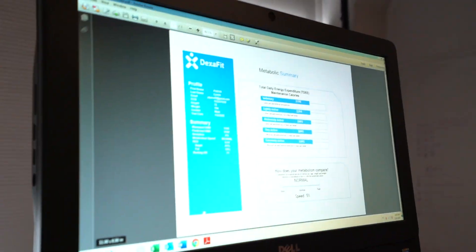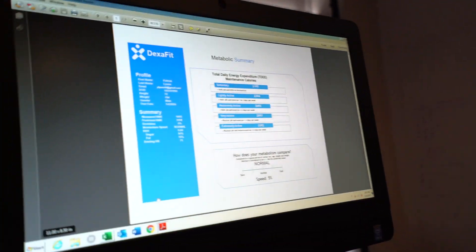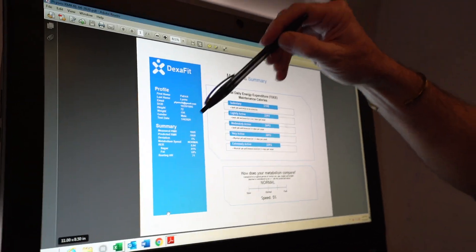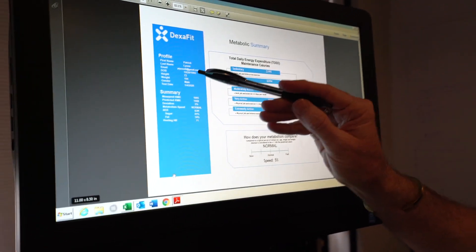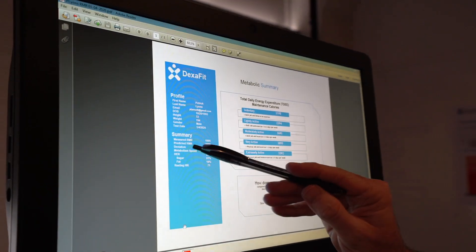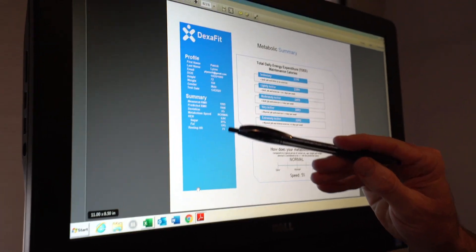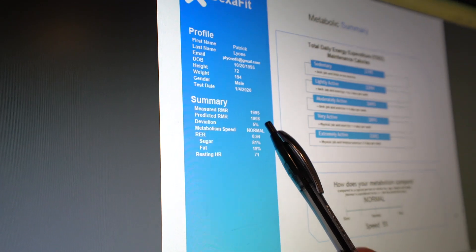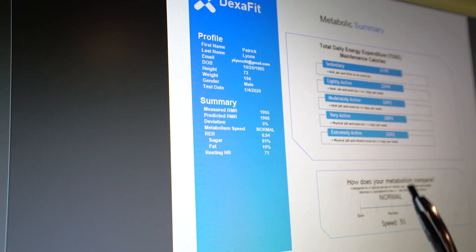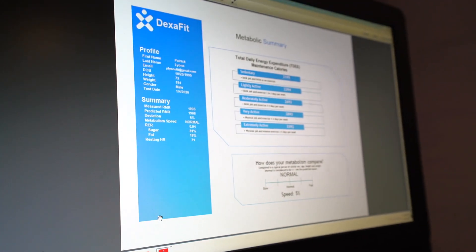So this is our resting metabolic rate report. You're going to get a PDF of all of these, so you'll have an electronic copy. This top section is just the profile information you gave me — nothing new. The computer takes this and does some calculations to give us a prediction. We predicted you at 1,908. We measured you at 1,995. So your metabolism is normal — about 5% over prediction.